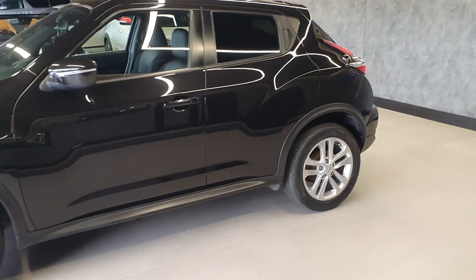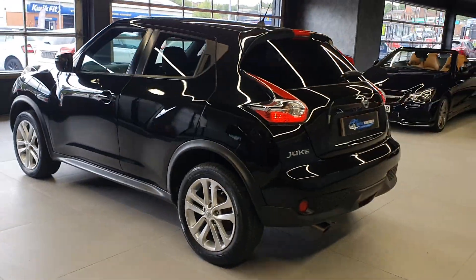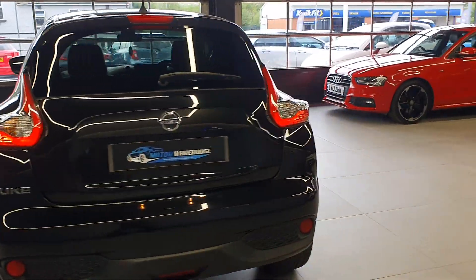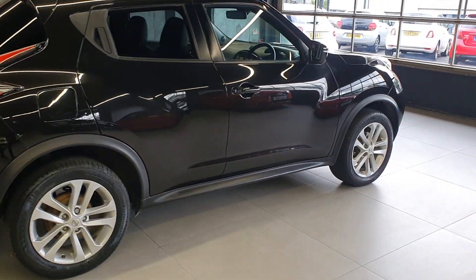This car is in outstanding condition — I'd go so far as to say that it is immaculate. I can't find any marks anywhere on the body. There are a couple of minor stone chips on the front, as you'd expect from a car of this age and mileage, but nothing untoward.